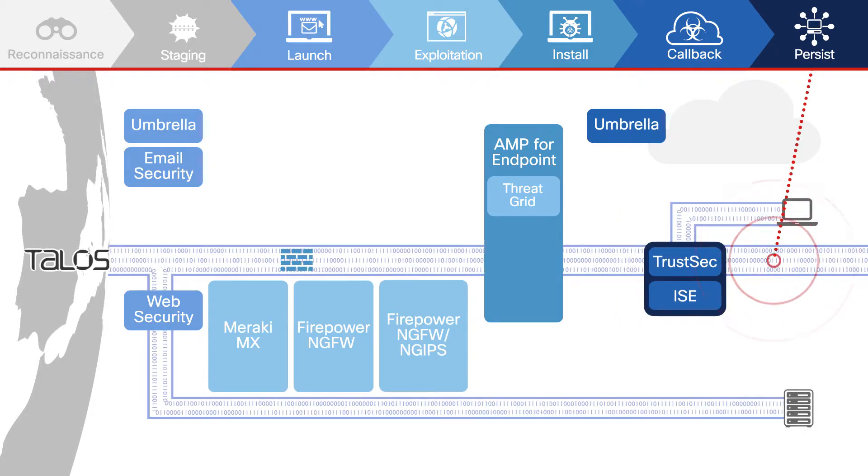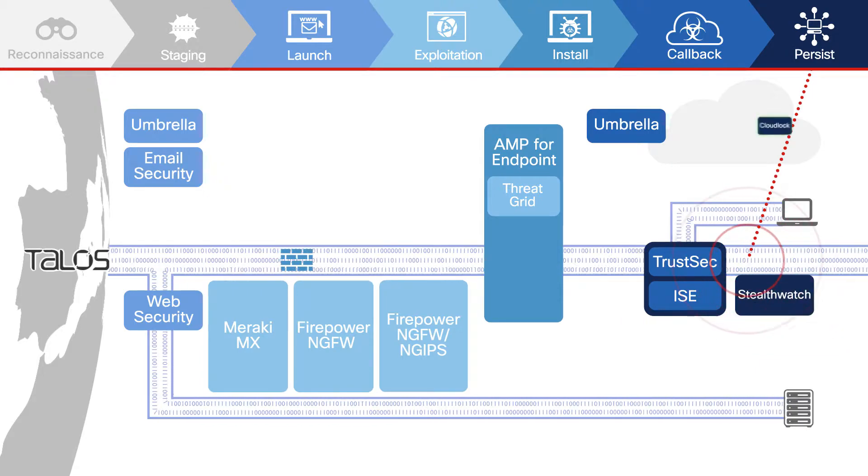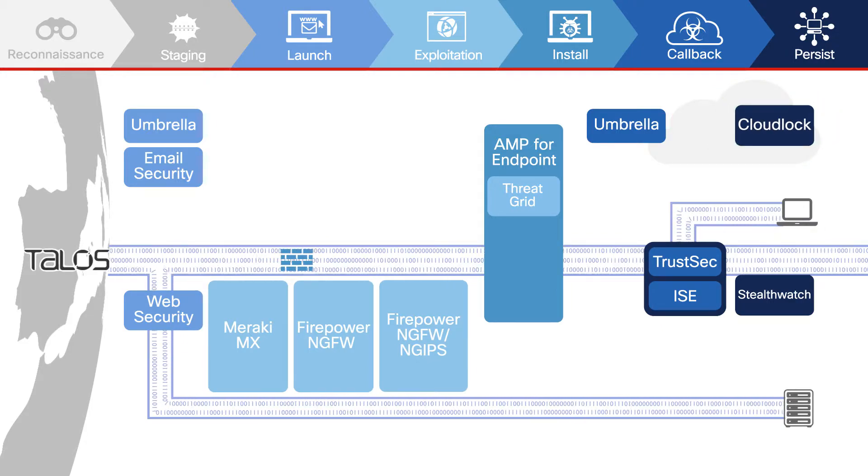To catch intrusions in a network, StealthWatch establishes a baseline of activity and detects anomalies, analyzing historical and real-time NetFlow data. Cisco CloudLock blocks the misuse of credentials and the movement of sensitive data within cloud applications when this is what attackers are after.